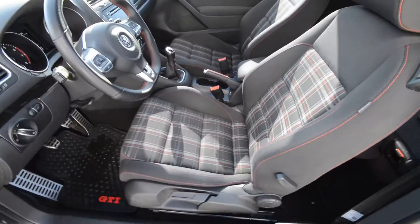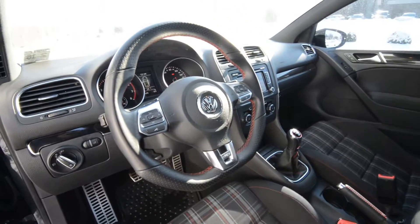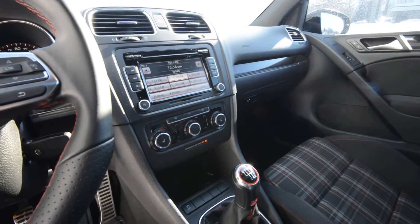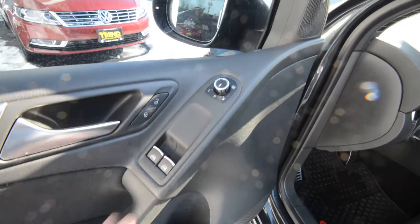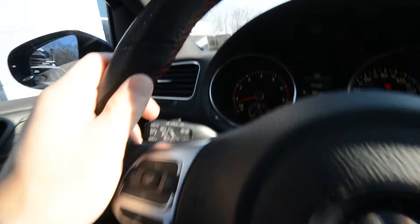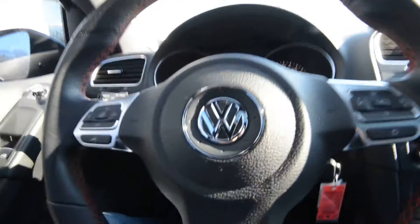Inside, updated Interlagos plaid cloth seats — really cool, really comfortable, and they're heated. You also get the leather-wrapped multifunction steering wheel, and that is part of the sunroof package. The steering wheel is hands down probably one of the best in the business. It's got a flat bottom, it's perforated in some spots, it's red with red stitching, aluminum accents that go up and around — just really well thought out.